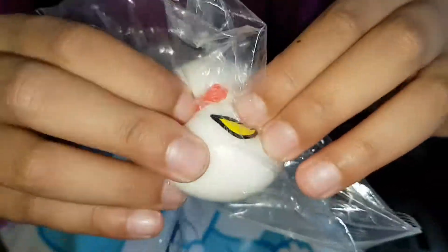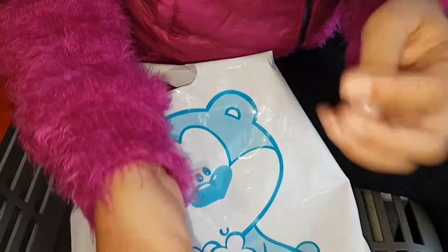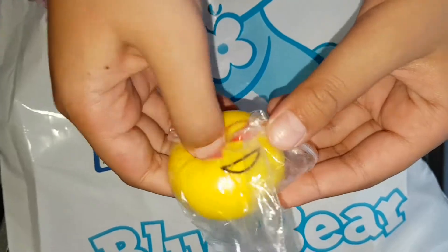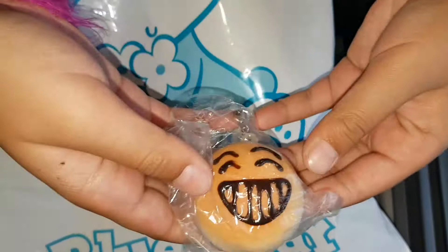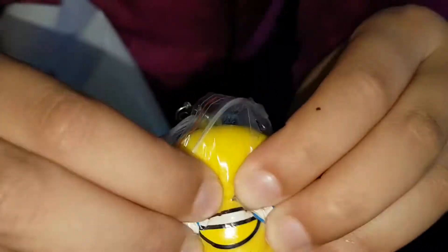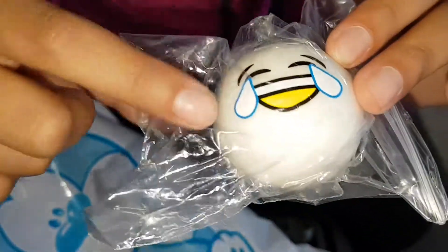Next we have a heart eye emoji and it's the white version — it's squishy and soft. Next I have another heart eye emoji but this one is the yellow version and it's really really squishy. Next we got an emoticon squishy and it's very soft. Next we have a laughing crying emoji and it's very soft and squishy.